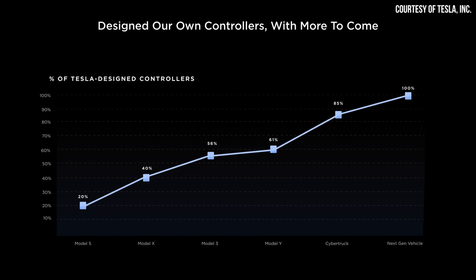As revealed at Tesla's Investor Day with a slide, the Cybertruck should include somewhere around 85% Tesla-designed controllers, and the next-gen vehicle should have 100% Tesla-designed controllers, as compared to off-the-shelf units.